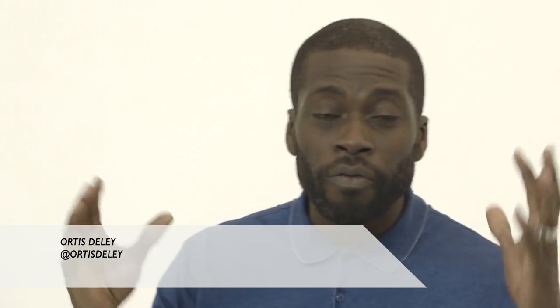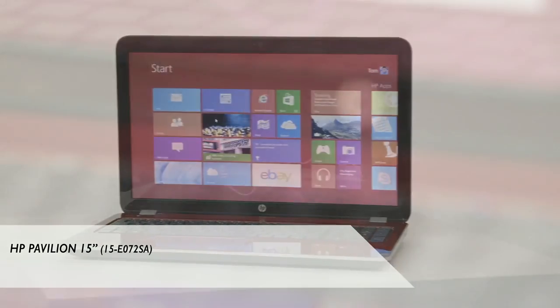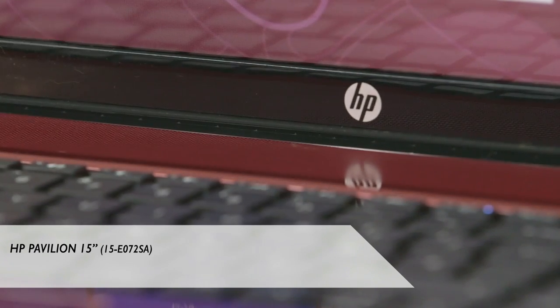Hi, I'm Otis, lover of all things technology related and I'm a big fan of gadgets too. And also this guy, Tom Richardson. He's a tech guru and together we're going to talk about the latest HP Pavilion 15 inch laptop.